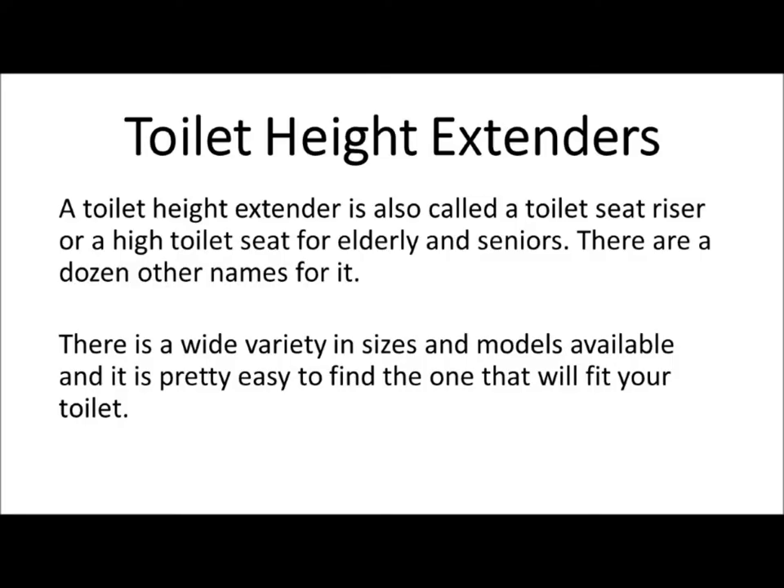A toilet height extender is also called a toilet seat riser or a high toilet seat for elderly, and there are a dozen other names for it. There is a wide variety in sizes and models available, and it is pretty easy to find the one that will fit your toilet.